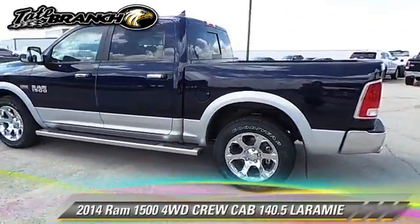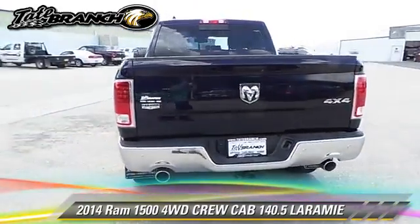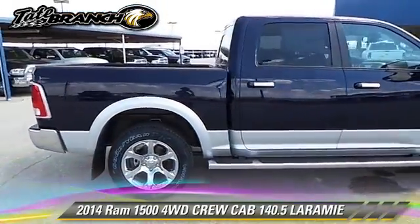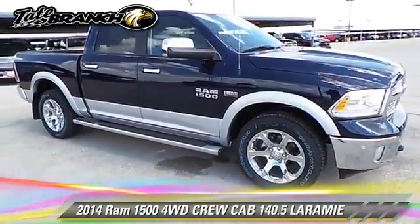This is a Crew Cab Pickup Truck with an automatic transmission. This four-wheel drive pickup truck is well equipped. This vehicle features dual front airbags, tilt wheel, and four-wheel drive.